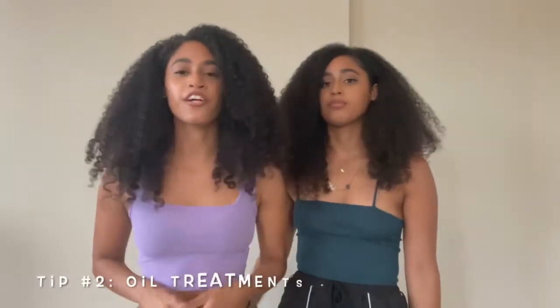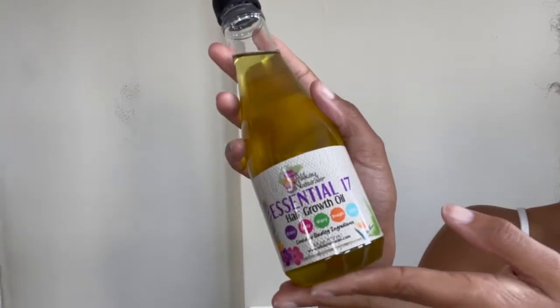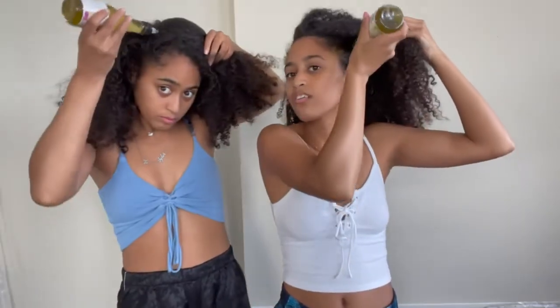Our second hair growth tip starts at the scalp, because healthy and strong hair starts at the scalp. It is very important to do oil treatments and scalp massages. Our favorite oil at the moment is the Allokin Naturals Essential 17 Hair Growth Oil, which is for kinky, curly, wavy, straight, locks — you name it. You can heat it up to make it a hot oil treatment. We like to apply this directly to the scalp and massage for five to ten minutes. The applicator makes it really easy to get it in there and moisturize that dry scalp.